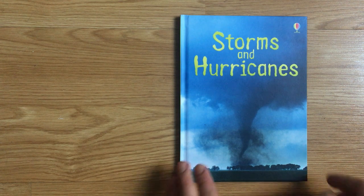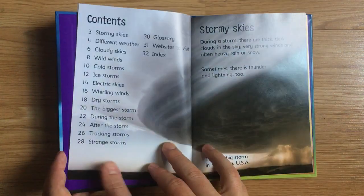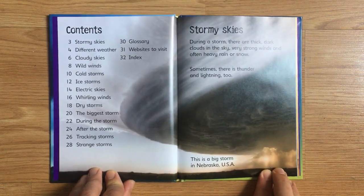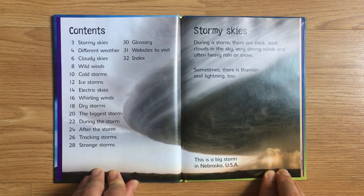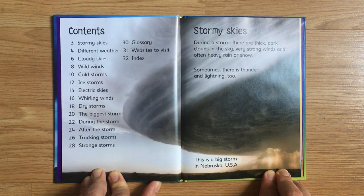Storms and Hurricanes from Usborne Beginners. During a storm, there are thick, dark clouds in the sky, very strong winds, and often heavy rain or snow. Sometimes there is thunder and lightning, too. This is a big storm in Nebraska, USA.